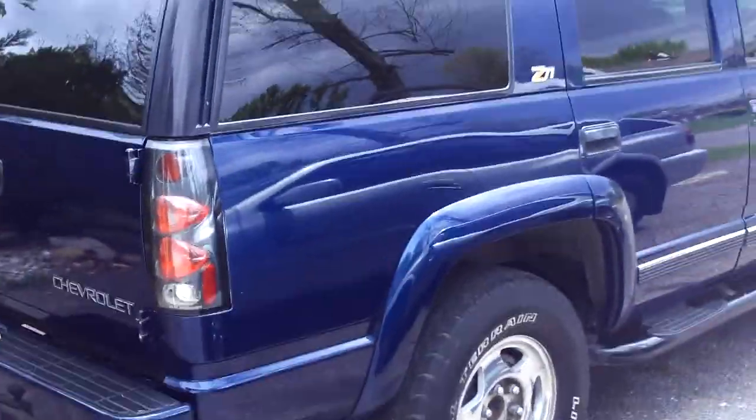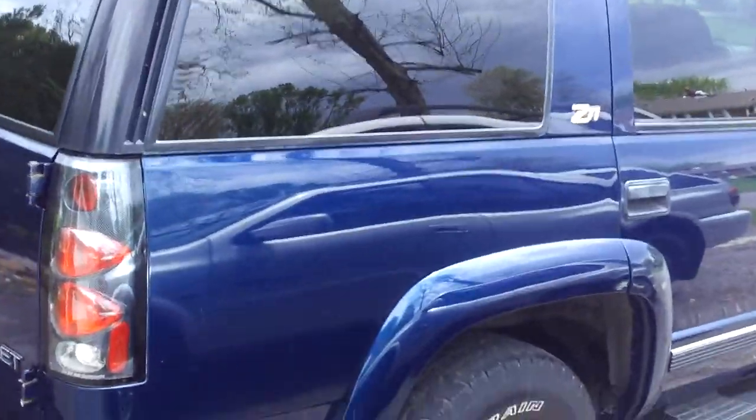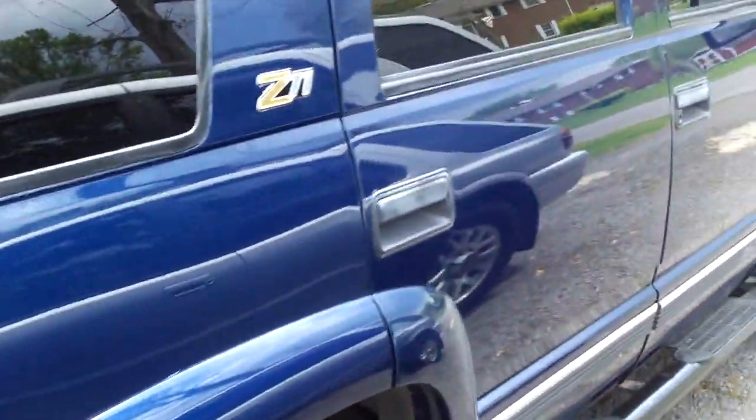Okay everybody, for sale: 2000 Tahoe Z71, 167,000 miles on it.